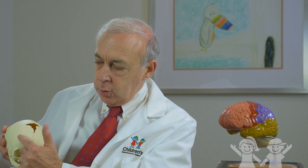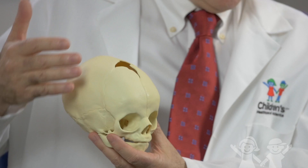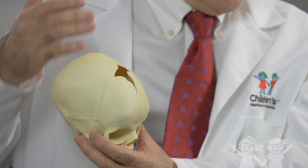Metopic synostosis is a condition whereby the two frontal bones, right in the front, just above the eyes, have fused together prematurely. The resultant head shape is often very abnormal, and the term that we use is trigonocephaly.